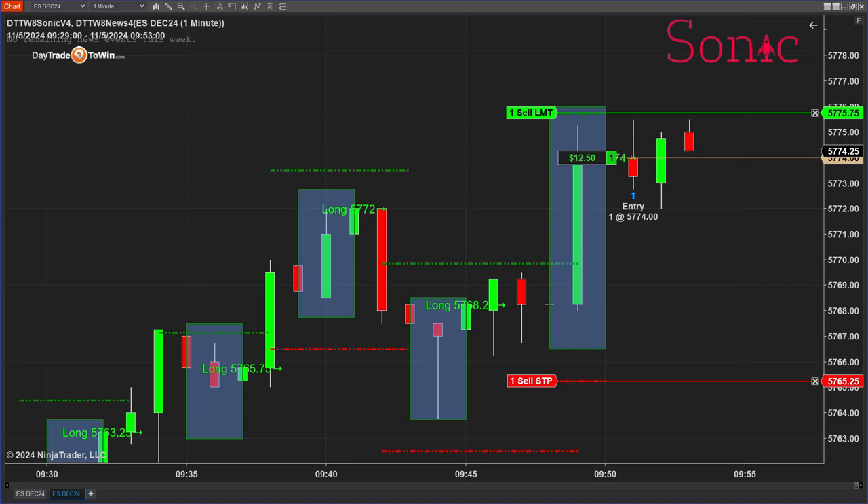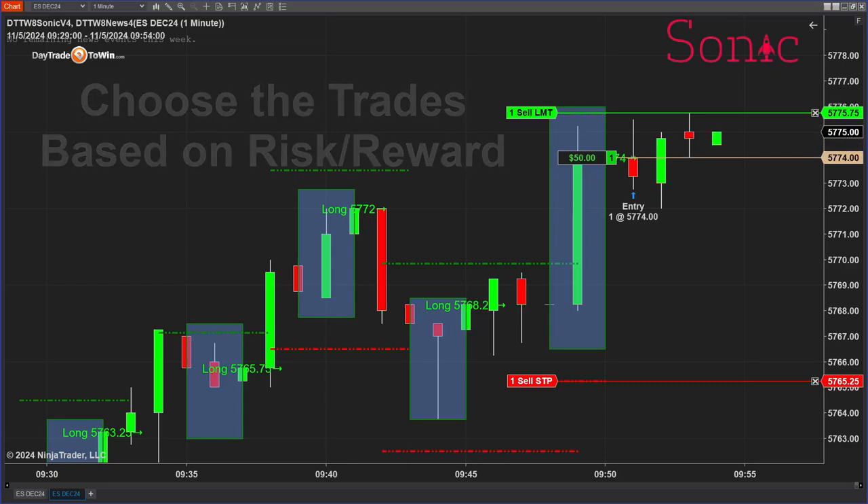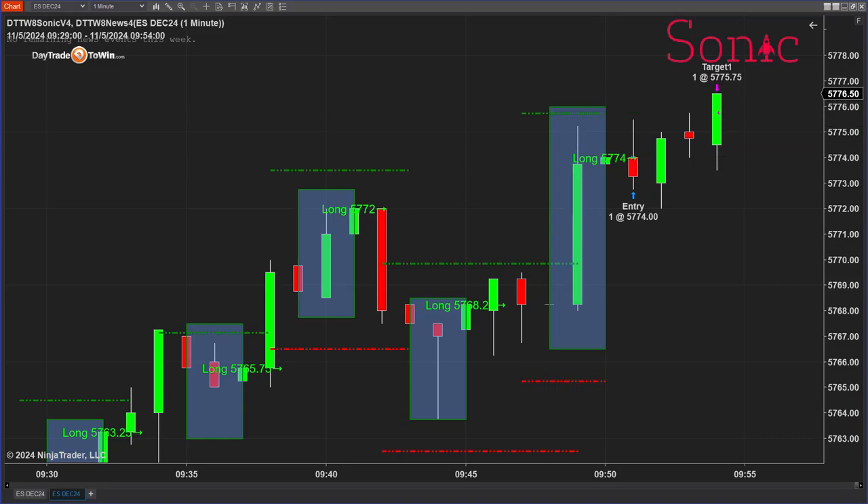In an example like this, you see that the target is sort of small — a very small target — and the stop is actually much larger than it should be. When we teach during our training, I always say to the traders: pick and choose the trades that you want. You don't have to take every trade. A trade like this you may even want to skip because the stop is just too large. This trade was good for about $87.